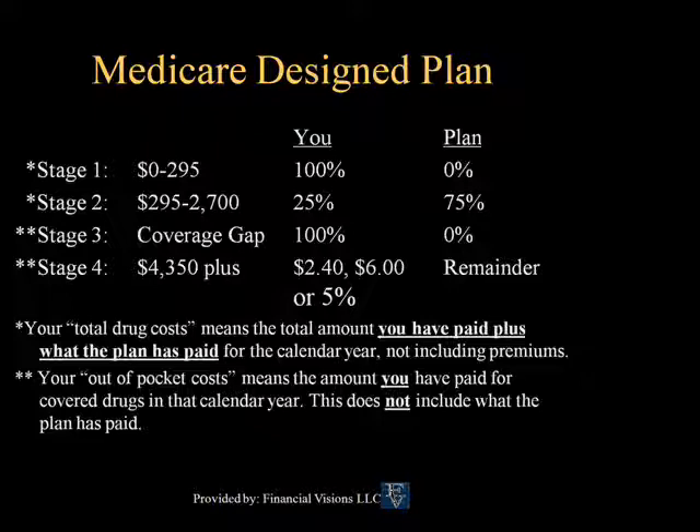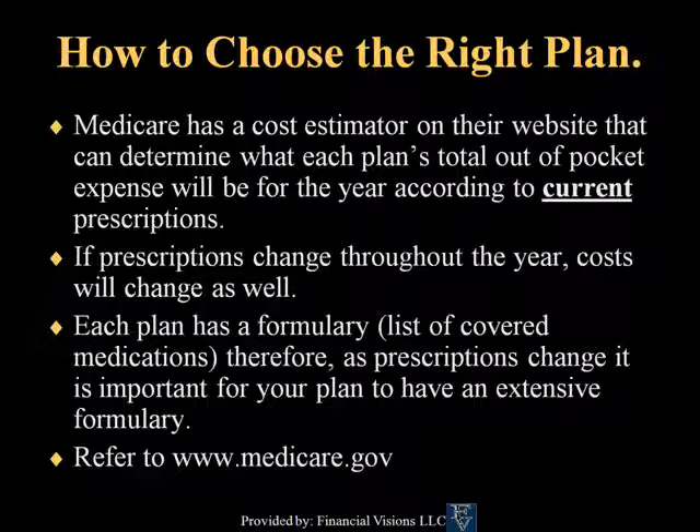Stage three is the coverage gap, where you are responsible for 100% of the cost until your out-of-pocket cost hits $4,350 for the year. Keep in mind that the $2,700 referred to in stage two is the retail cost of your prescriptions, and the $4,350 is your out-of-pocket expense. So while the gap does not seem that large between $2,700 and $4,350, your out-of-pocket costs are going to be less than $2,700 when you reach the coverage gap. While the Medicare Part D plan can be very confusing, Medicare has a cost estimator on their website that can determine each specific plan's out-of-pocket costs in accordance with your prescriptions.